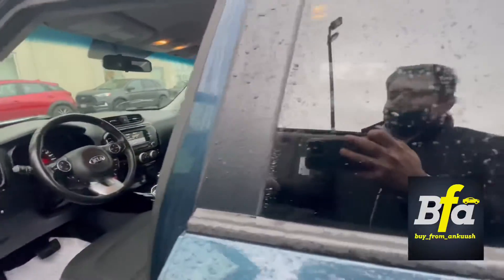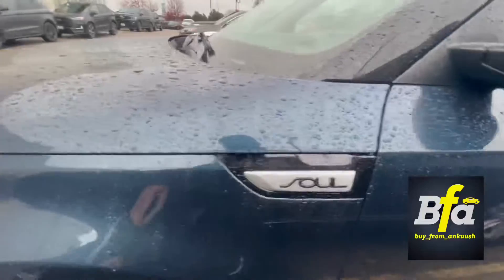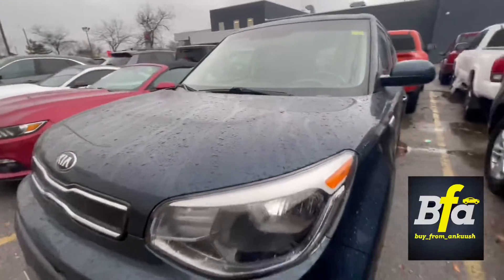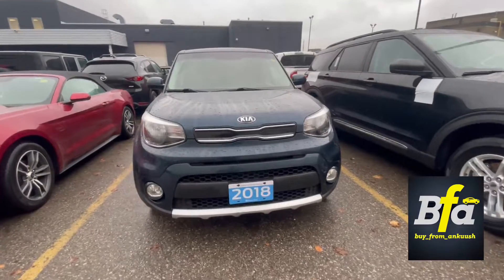Pretty spacious on the leg room and the headroom. So there we have it — the 2018 Kia Soul. Make sure to subscribe and don't forget to follow me on Instagram. Take care guys, stay safe, bye.